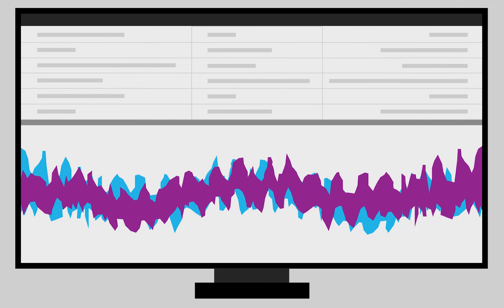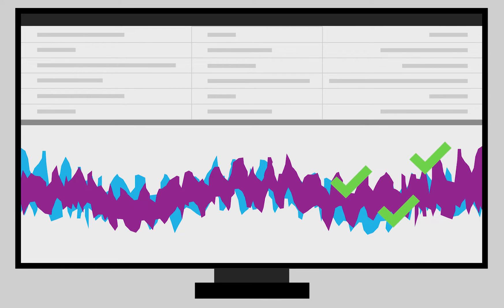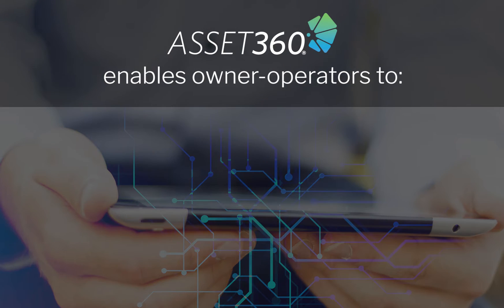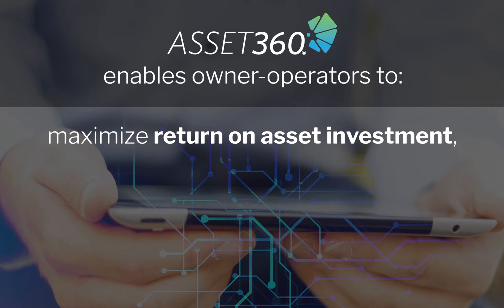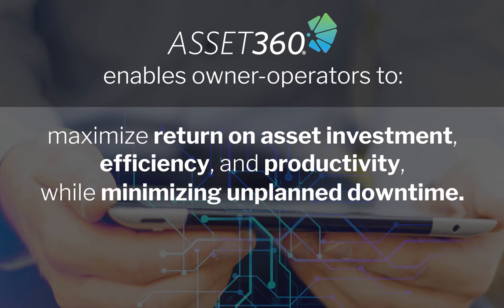Robust asset models combined with real-time diagnostics provide immediate detection of critical threats, while advanced algorithms leveraging machine learning and artificial intelligence proactively address the maintenance needs of vital assets. Combined, these capabilities enable owner-operators to maximize return on asset investment, efficiency, and productivity while minimizing unplanned downtime.